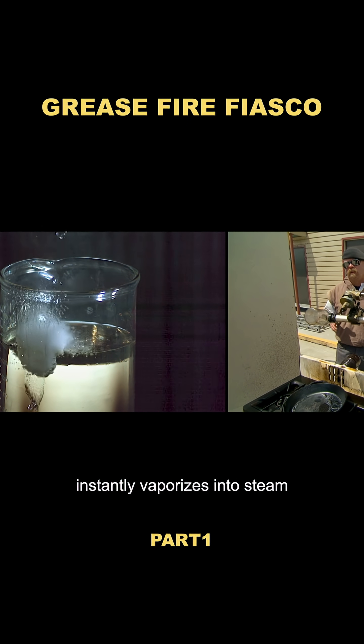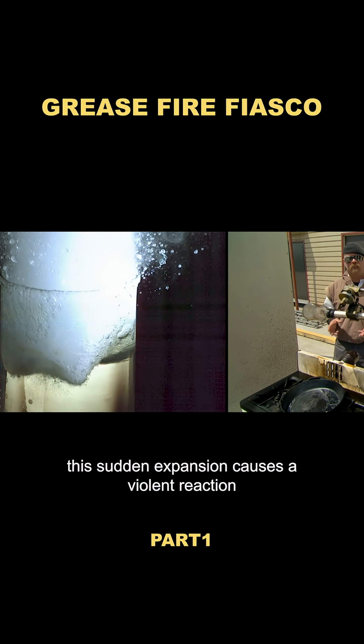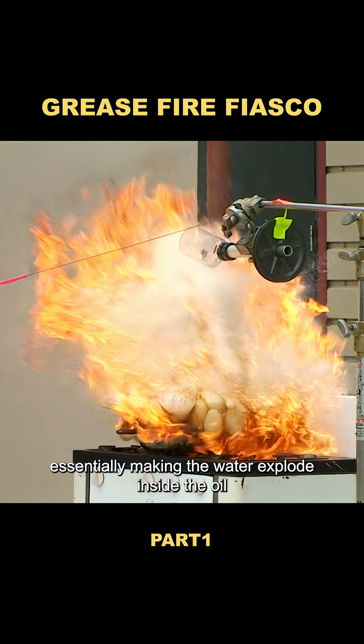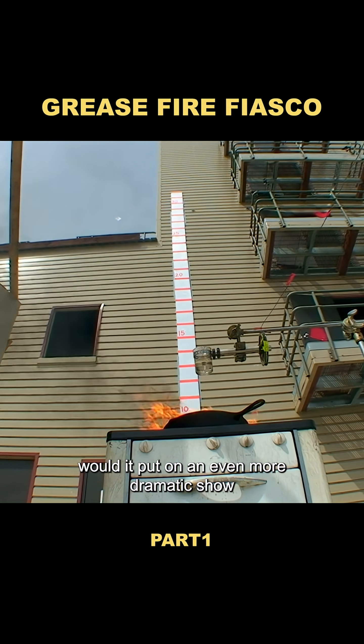That's because water instantly vaporizes into steam when it hits burning oil, expanding rapidly in volume. This sudden expansion causes a violent reaction, essentially making the water explode inside the oil, spreading the flames even further and increasing the fire's intensity. Next up was peanut oil — would it put on an even more dramatic show?